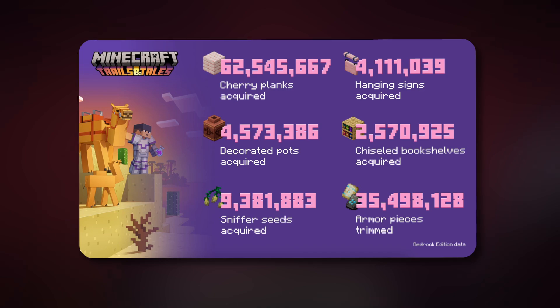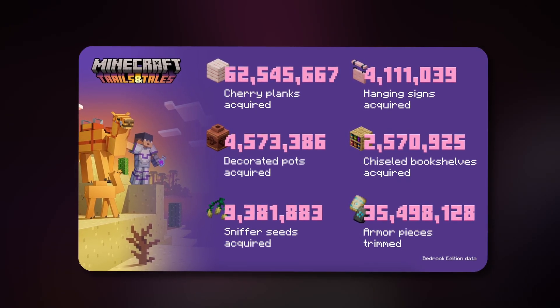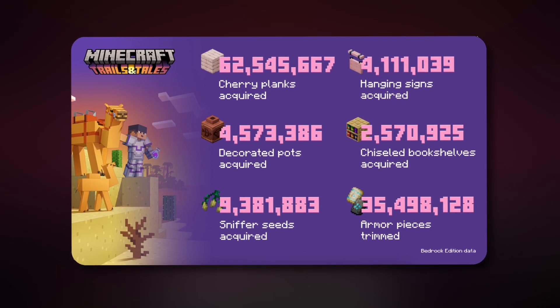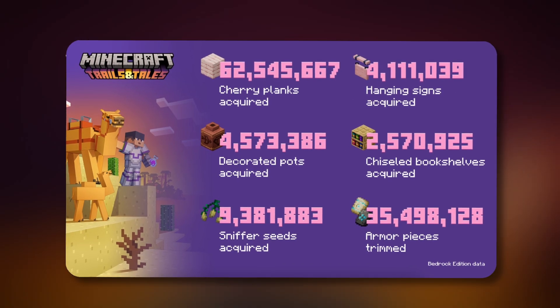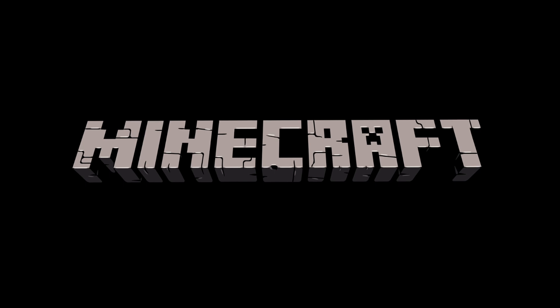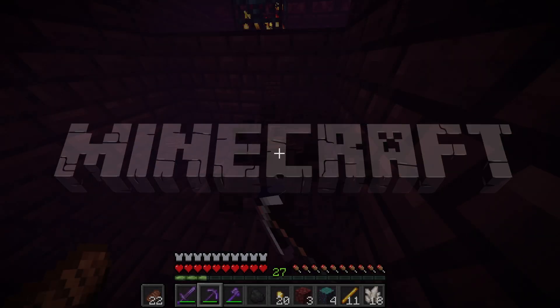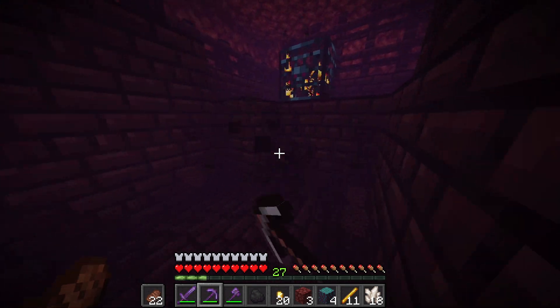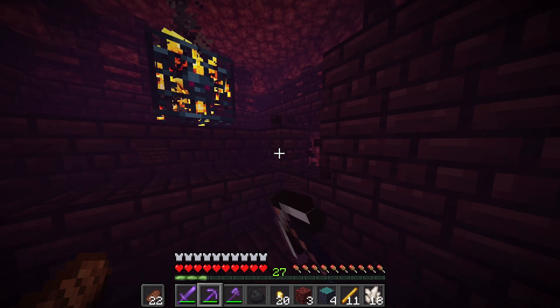Going back to this image — as you may have noticed at the bottom right, this is only the Bedrock Edition data; we do not know exactly the numbers for Java. But it does go to show that millions of people are still jumping into Minecraft to experience a new update. So by no means has the Trails and Tales update been a failure; rather, it seems it has been a pretty huge success.